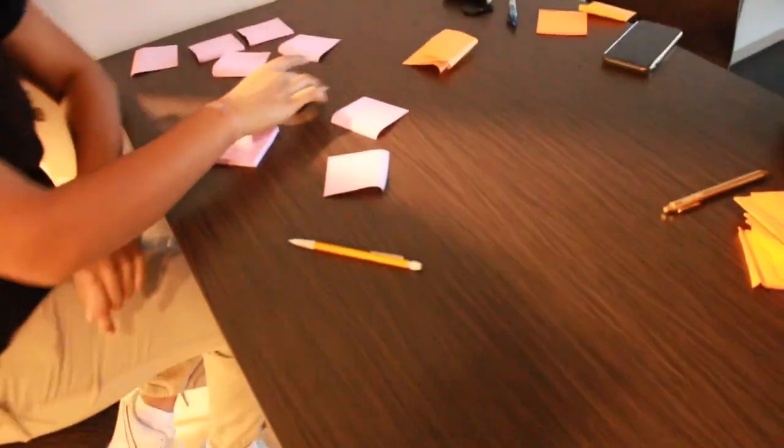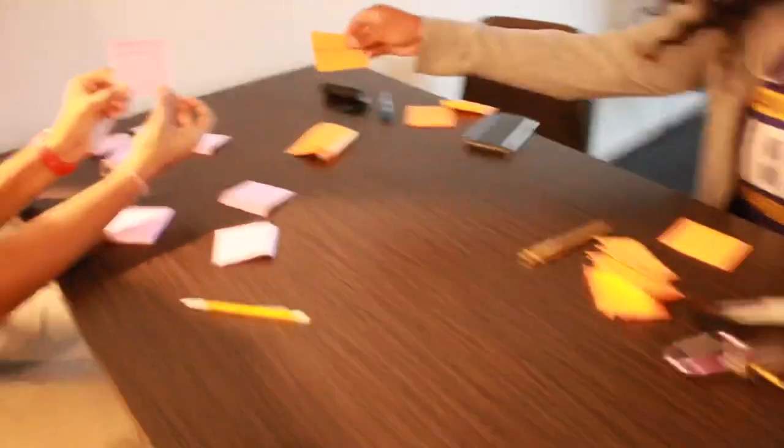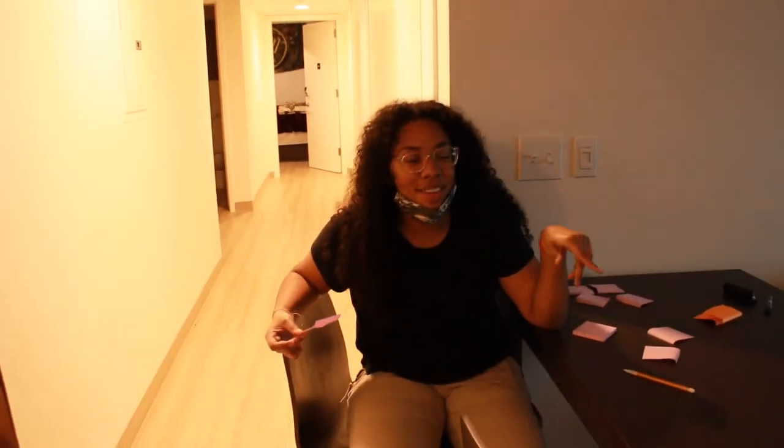Me and my apartment mates are making little post-it notes with our Instagrams on them to hand out to people. My name's Alyssa. I'm a second year, but it's my first year living on campus because of COVID.